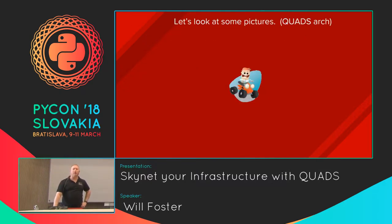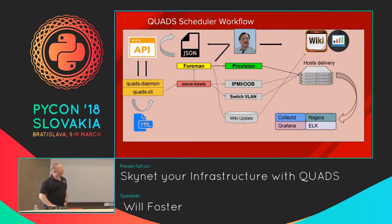Let's talk about how this works — I want to show you under the covers. I can tell you that my career in graphic design does not look promising looking at this, but it's a fairly simplified architecture diagram.